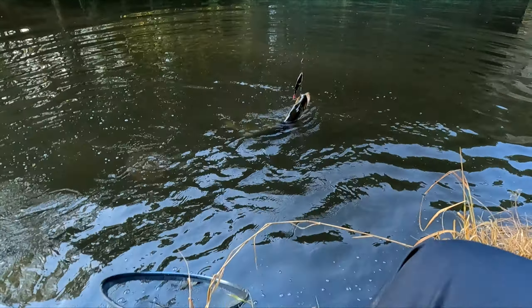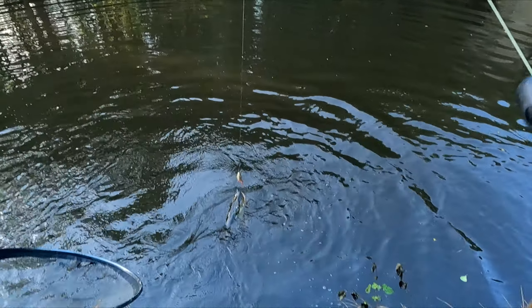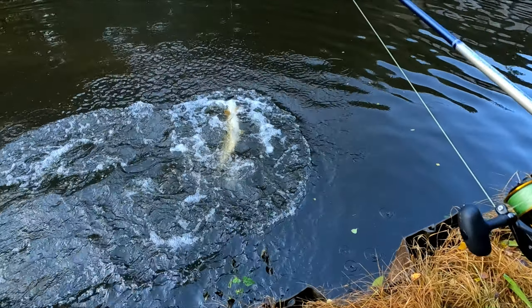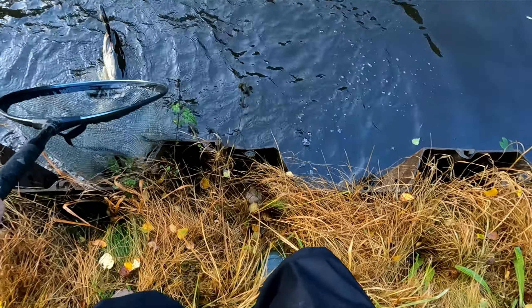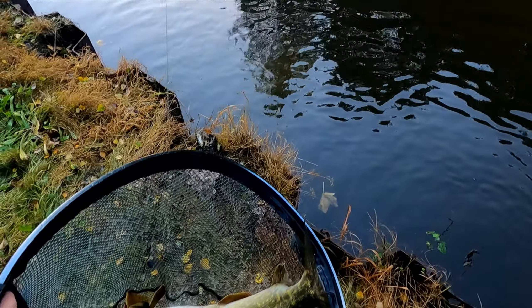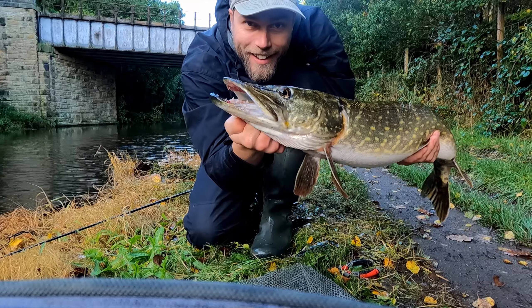A good pike! Yeah, come here. My net is too small. Come on — head first, yeah. No, okay, go head first. Yeah — oh yes!